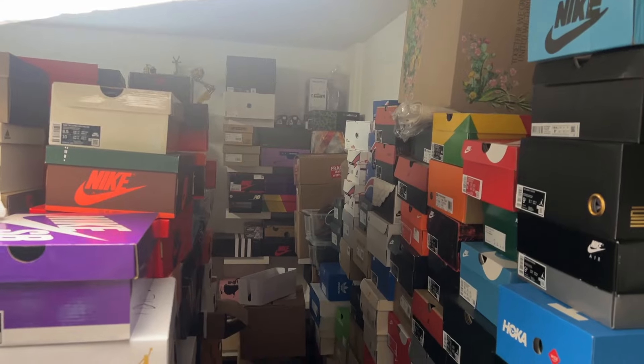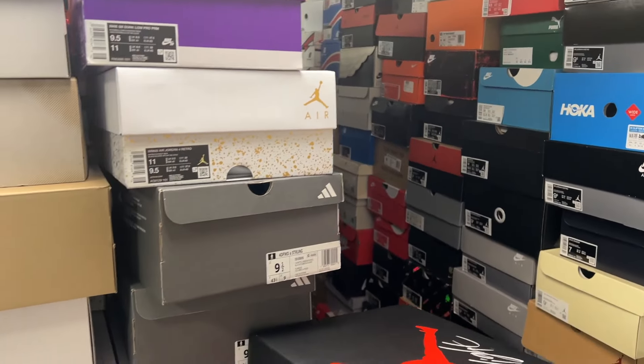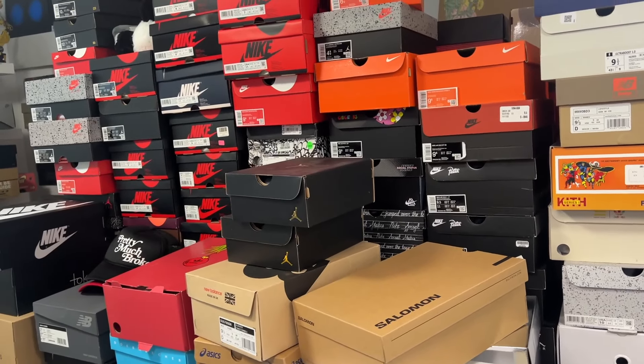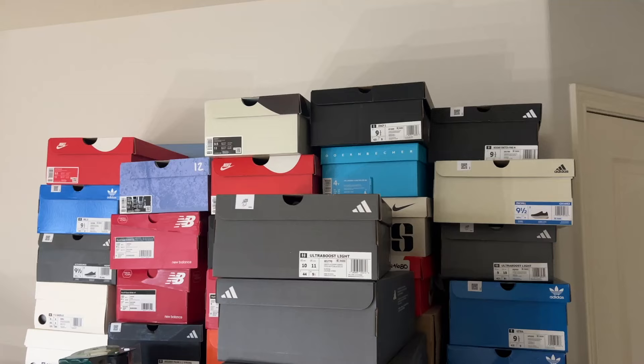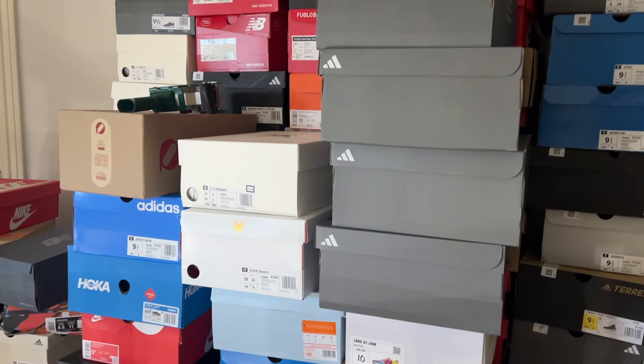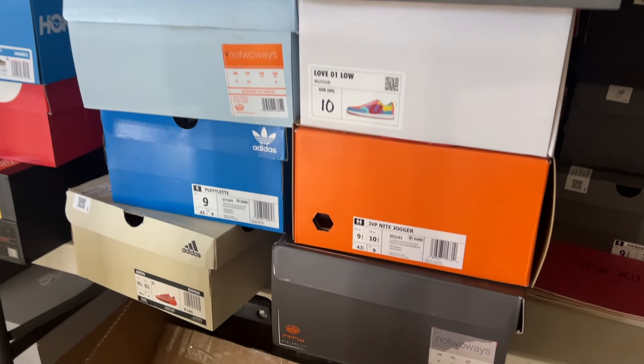There's a bunch of stuff I plan on auctioning off that I think you guys will be interested in — lots of stuff I've reviewed in the last couple of years. There are literally hundreds of boxes that probably won't go up in the first auction, but as I get back in the swing of things and start to purge, I'll be moving more and more. Not a lot of it is going to be super hyped up — there'll be a lot of everyday comfort sneakers that maybe you haven't had a chance to buy at retail $150 and you might be able to get them from my auction for like $30. Whatever it sells for — but it starts at a dollar.